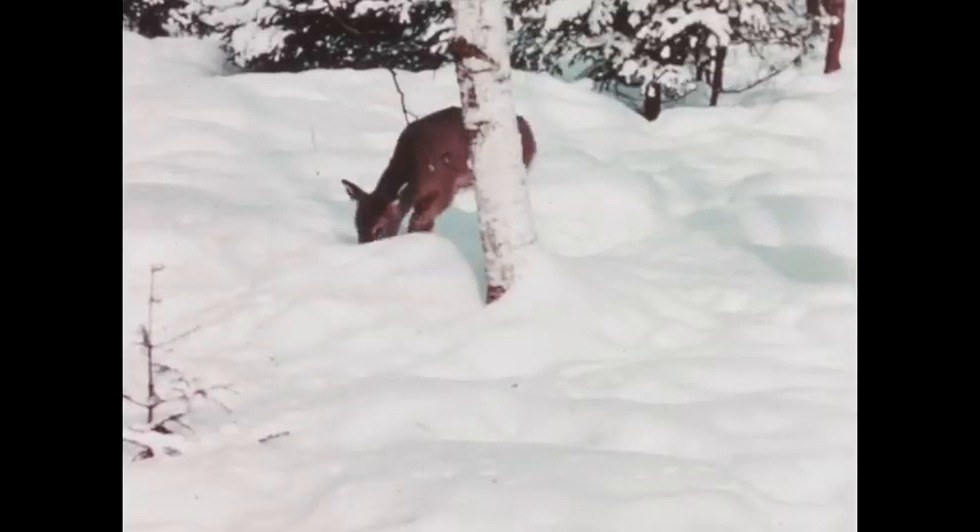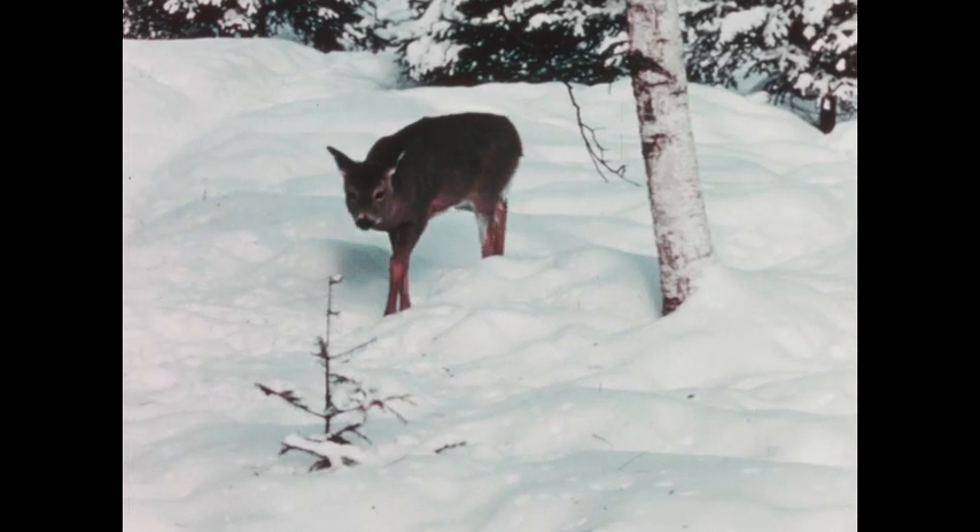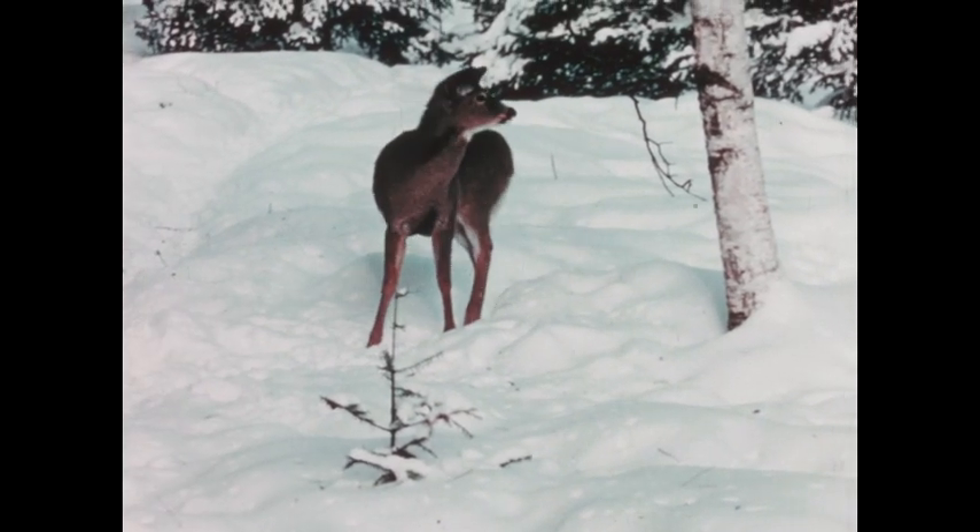Getting separated from the herd can mean serious trouble. Their highly developed senses of sight, smell, and hearing can warn them of danger, and their speed can help them escape it.